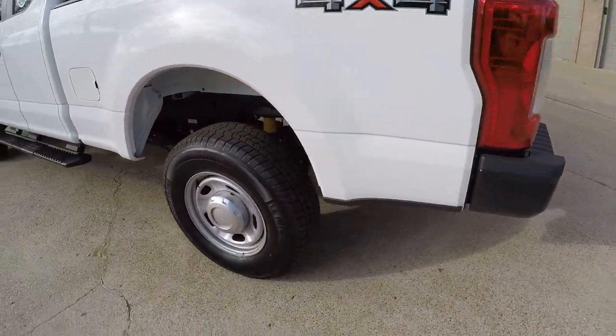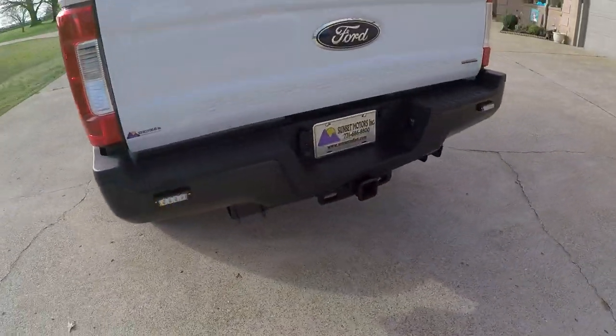Got good Michelin tires, plenty of ground clearance, and it's flex fuel.